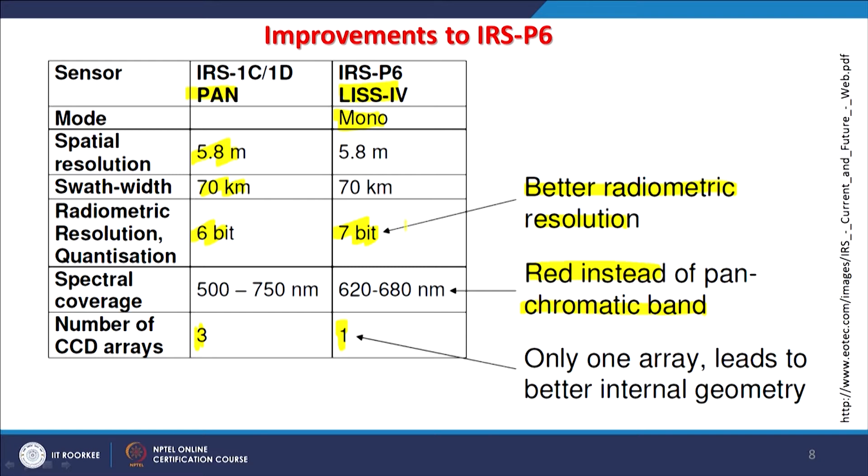LISS4 was quite an improved system compared to IRS 1C/1D panchromatic. In LISS4, the red band of the visible part of the EM spectrum was used instead of a full panchromatic band. The choice of which bands to include and at what resolution depends on the purpose of the satellite, past experiences, and user demand. Organizations like ISRO or NASA try to incorporate requested bands in future sensors based on these justified demands.